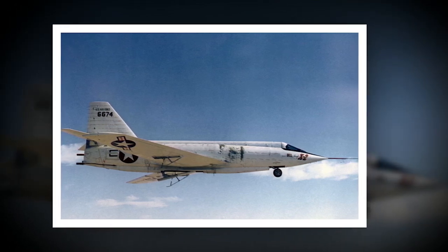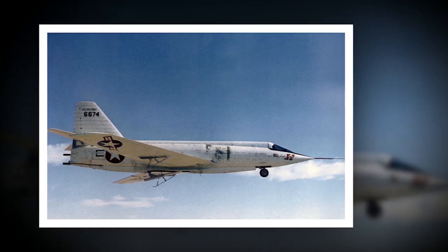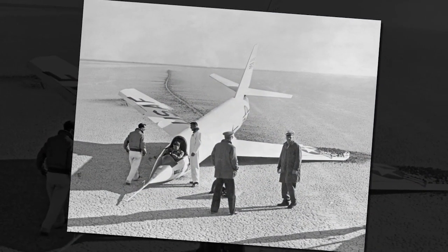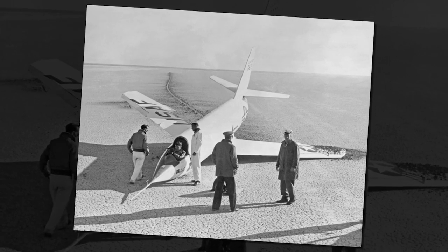One of the main reasons why the Bell X-2 was so dangerous was its incredible speed. It was designed to fly at Mach 3, which is three times the speed of sound. At those speeds, the aircraft could experience extreme heat, vibrations, and other forces that could cause it to break apart.